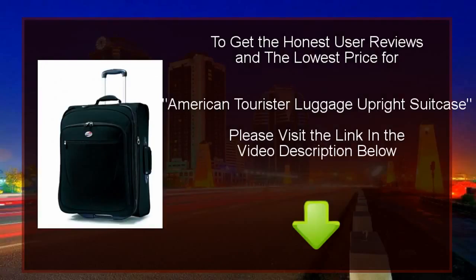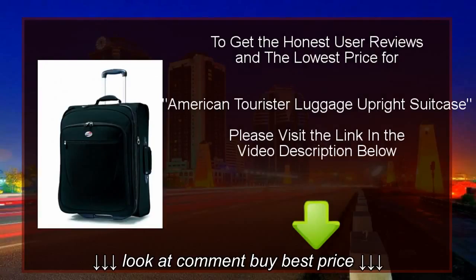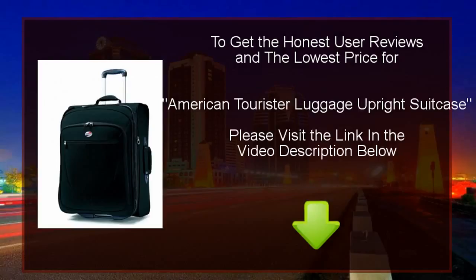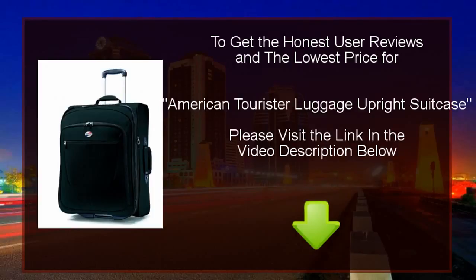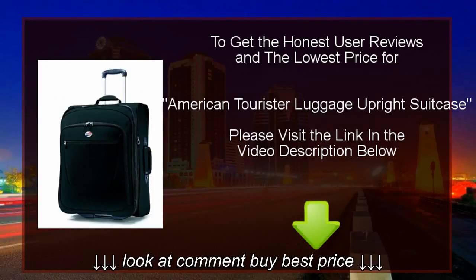Hello and welcome. Today we will introduce to you a new product called American Tourist Luggage Upright Suitcase. We will review this product and tell you what the buyers are saying about this product.